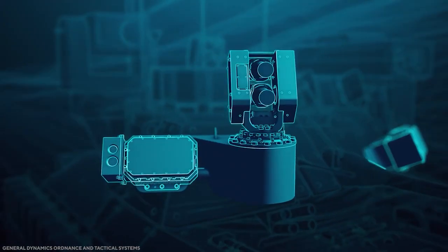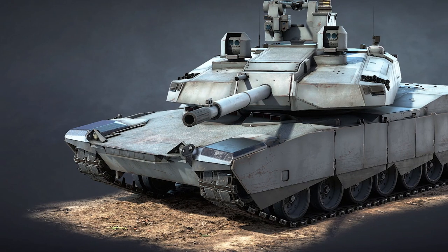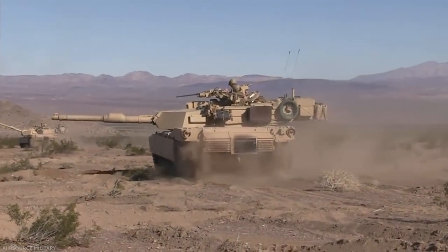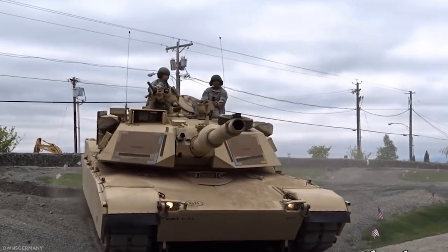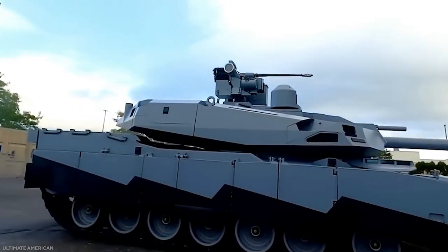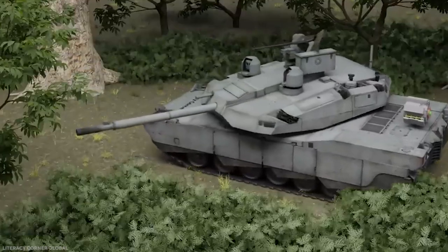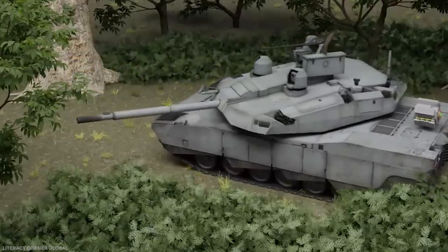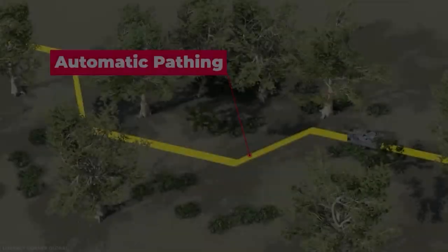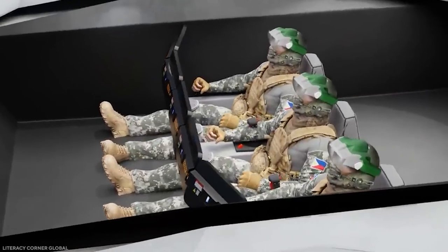Beyond firepower, protection, and mobility, sensors are an important feature of modern tanks. The Abrams X has enhanced Silent Watch capability, allowing it to run its power-hungry thermal sights without turning on the loud gas turbine engine. The new hybrid engine will likely have a larger battery pack to power these sensors for longer periods. The tank also features armored cameras pointing in all directions, providing the crew with 360-degree visibility without exiting the vehicle, and appears to have radar sensors similar to those used in self-driving cars, including one pointed upward at the rear of the tank.